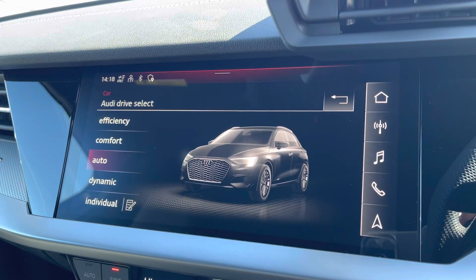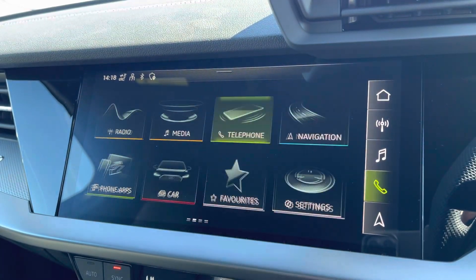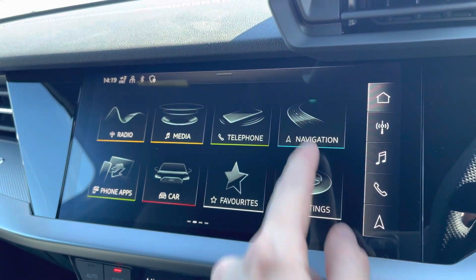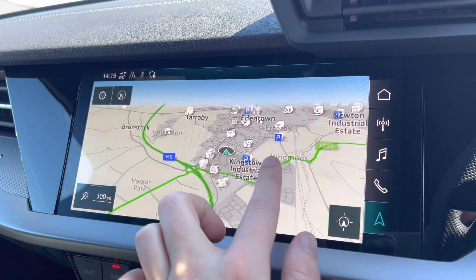Moving across, you have got your Audi drive select, with a huge range of different options depending on your preference and terrain. You've got your Bluetooth connectivity and your navigation, which is perfect for venturing out and about — nice and easy to use.